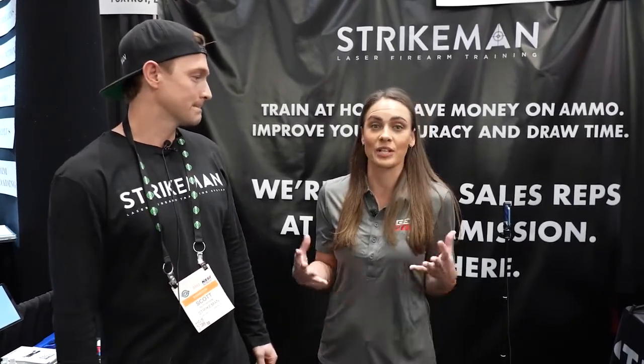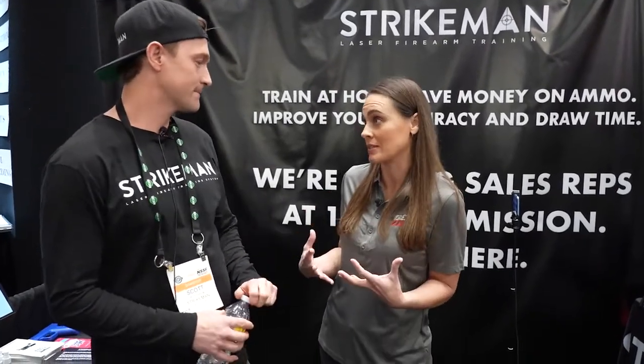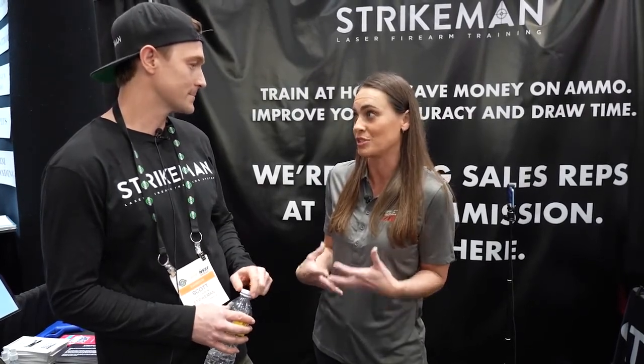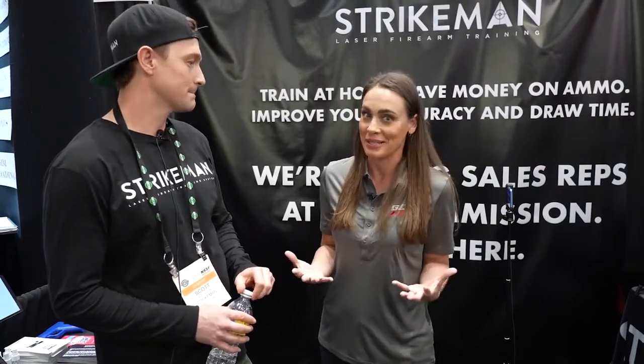That's amazing because I try to put my hands on a firearm every single day just to keep up my skill set. And like you said, ammo is expensive, and the time it takes to get back and forth to the range is a huge investment. But anything that you can do at home to keep up your skill level and your proficiency with the firearm is just amazing. And the price point — a hundred bucks — that sounds really super cool.